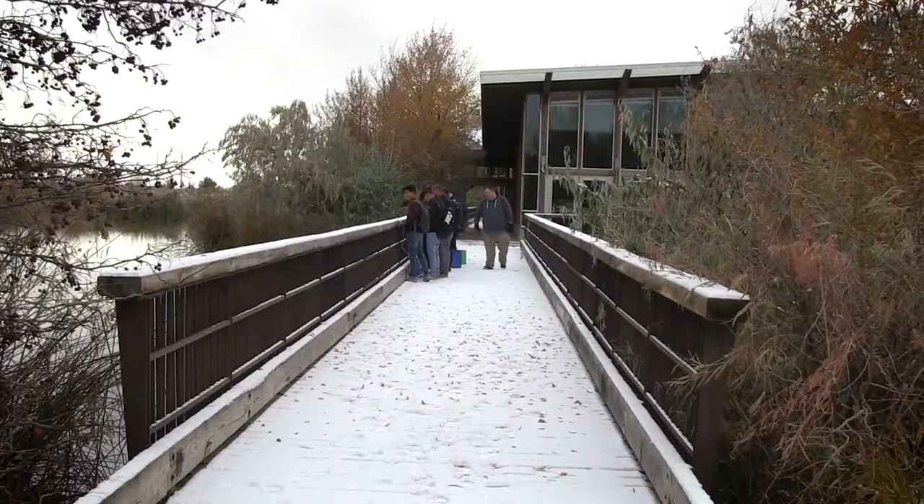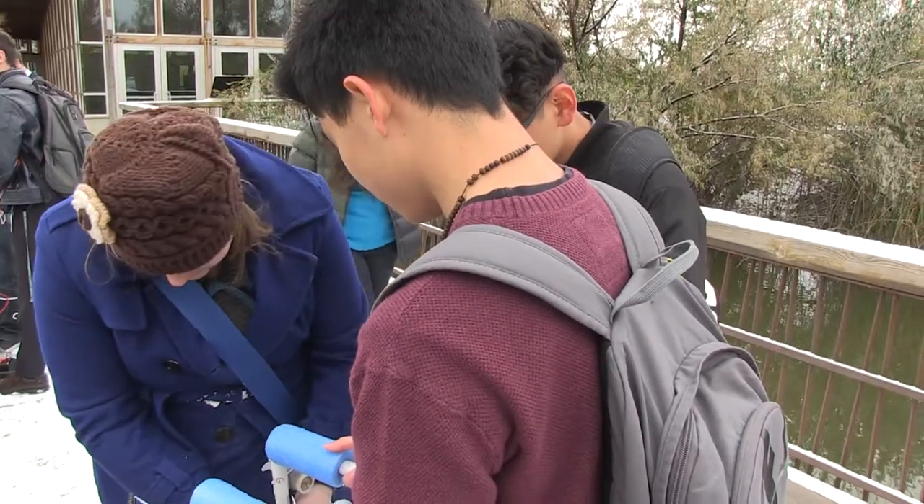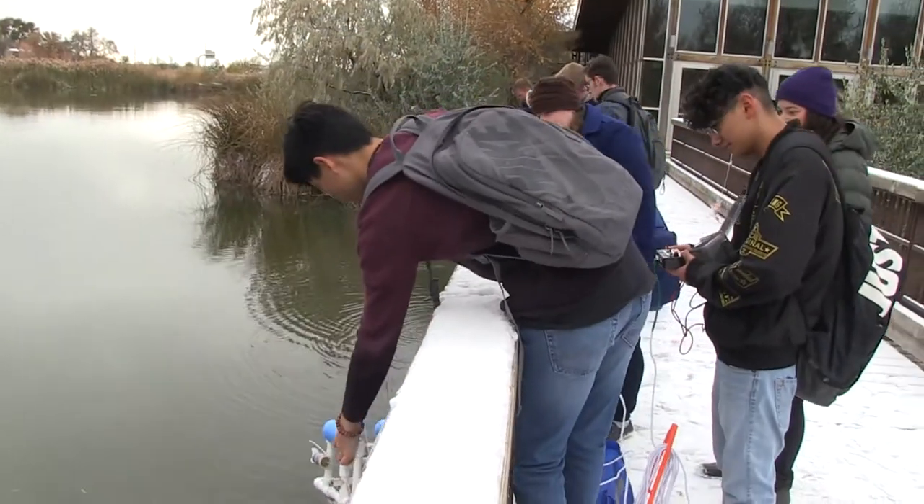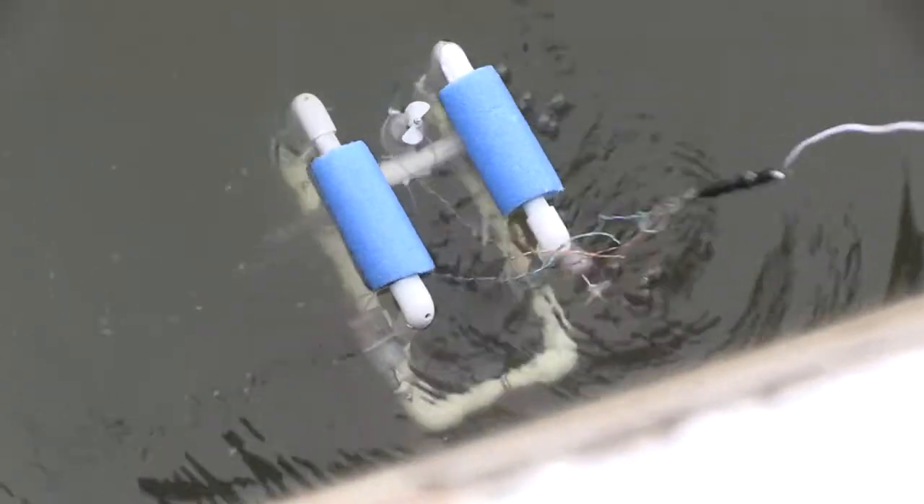Hi, my name is Jill Kennedy. I'm the engineering teacher at Clearfield High School. Today we're at the Wetland Discovery Point. My advanced engineering students are doing water robots and we're testing them out here to see how well they drive.